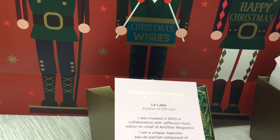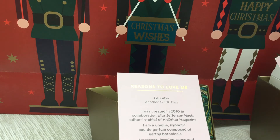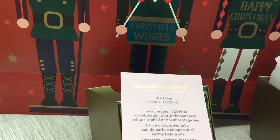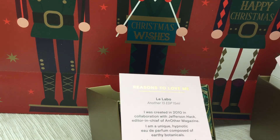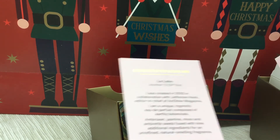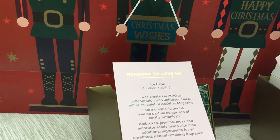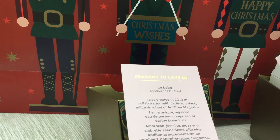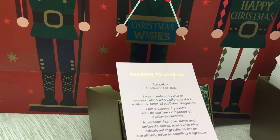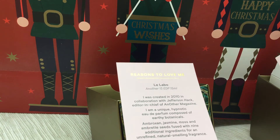It was created in 2010 in collaboration with Jefferson Hack — I think he was an ex-boyfriend of Kate Moss. They list him as editor-in-chief of Another magazine, which I've never heard of. It's described as a unique hypnotic eau de parfum composed of earthy botanicals. So I was okay on the green. The notes are ambroxan, jasmine, moss, and amrette. That's interesting because I am not usually a fan of amrette — the Chanel fragrance, I think it's number 18, that features amrette is probably the only one of their exclusives range that I really don't like. But I'm not hating this so far. You have to let a fragrance develop for at least 20 minutes to make any sort of decision on how it fits with your skin chemistry.